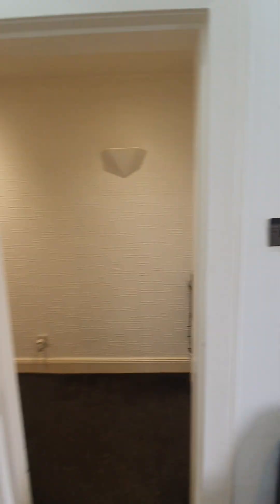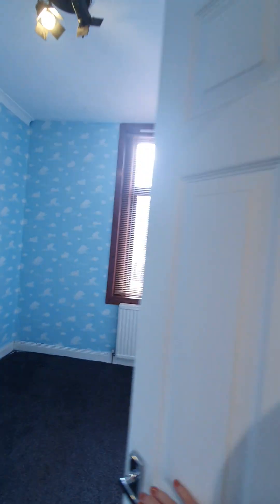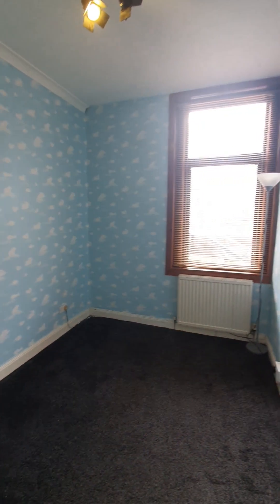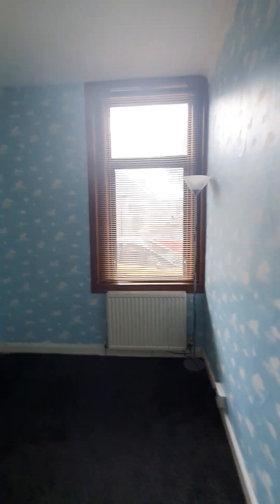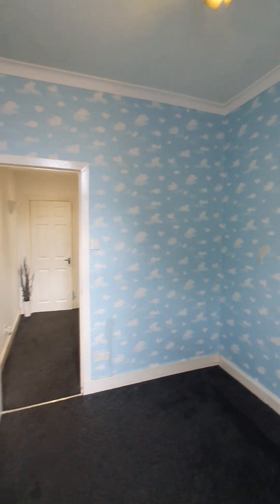Then from the lounge we'll go out into the hallway, and from the hallway we have two double bedrooms. This first one is really a large single but you could potentially get a double bed in here. It'd be a great home office as well, or great as a nursery. Lots of space. The windows are to the front on this one. It's a good sized double room. I love the cornicing on here as well — really nice detail.